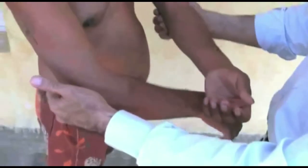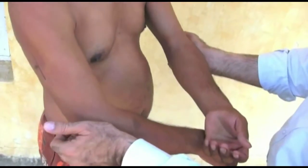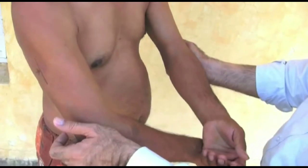Those persons doing hard labor work may have thicker nerves. Hence, compare the finding of both sides. But when affected, they become more thickened in size and become harder like nylon strings.